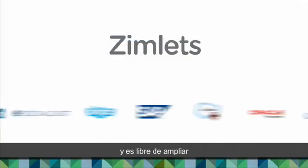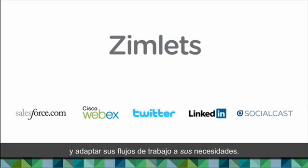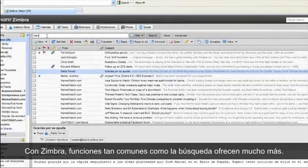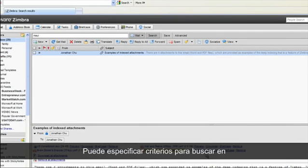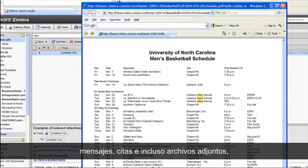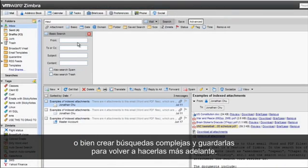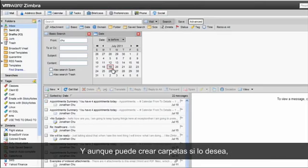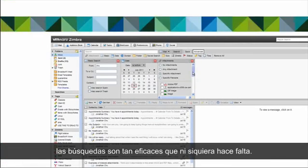You should have the freedom to extend and customize your workflow to meet your needs. With Zimbra, even common functions like search are uncommonly powerful. You can search through messages, appointments, even attachments, using any number of criteria. You can also create complex searches and save them for reuse later. You can still create folders if you like, but the search is so powerful you really don't need to.